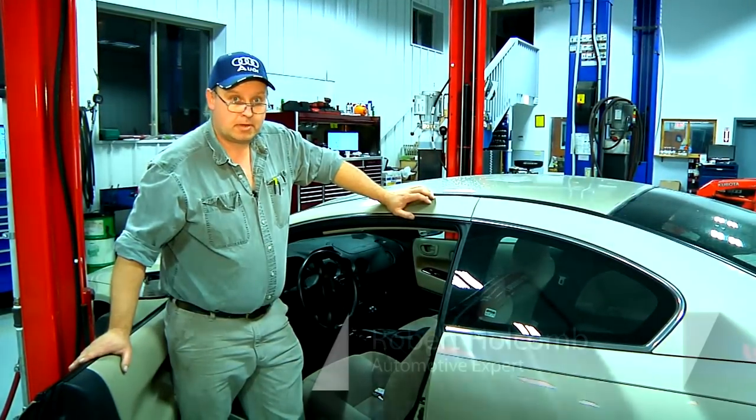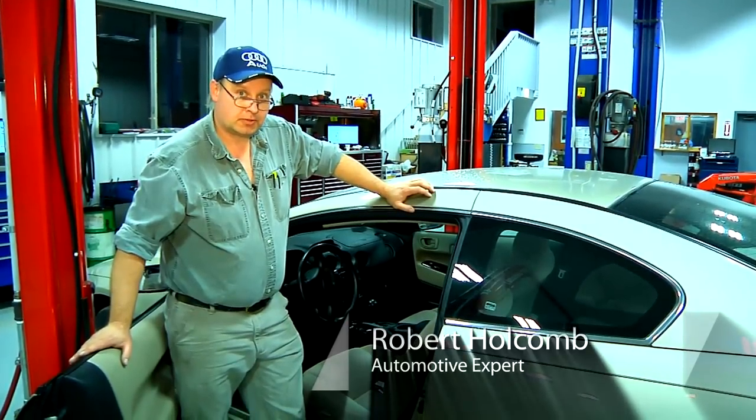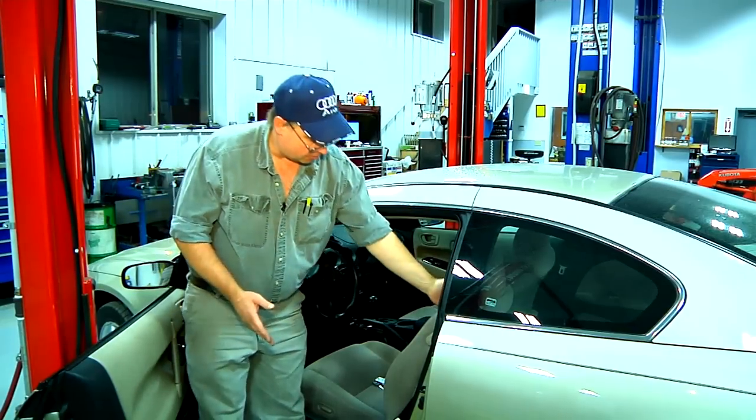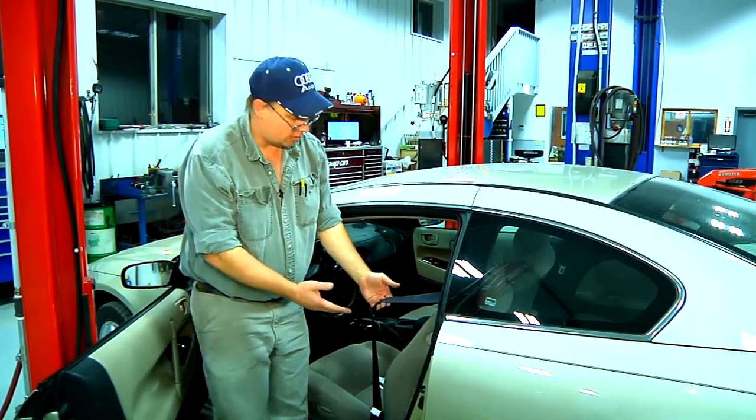Hi, I'm Bob Holcomb from Apex Automotive in Great Barrington, Massachusetts, and I'm going to give you a quick tip on how to release your seat belt when it becomes stuck in your retractor.